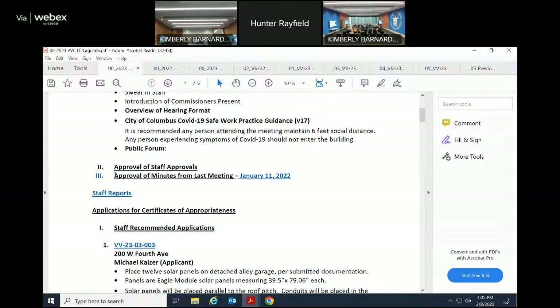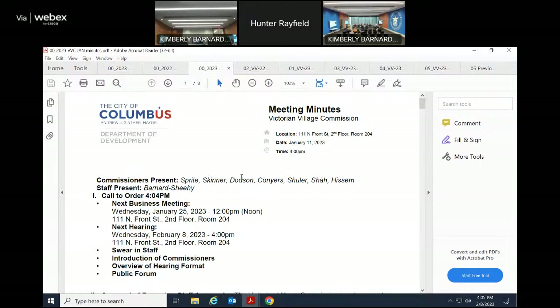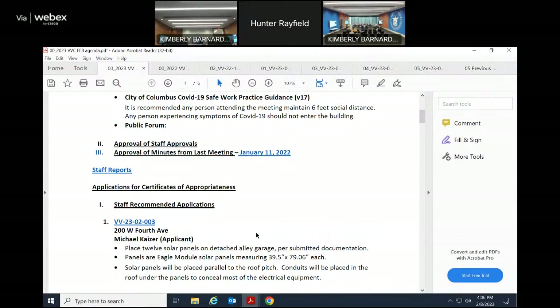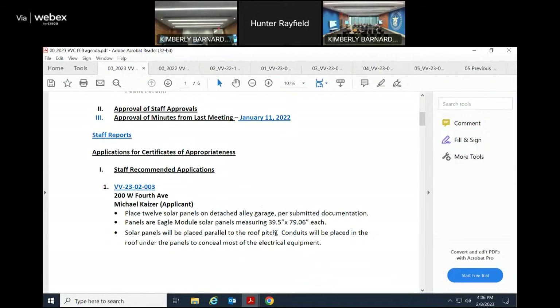Motion to approve the minutes from the January meeting. Seconded. All those in favor — aye. Motion passes. Moving on to applications.